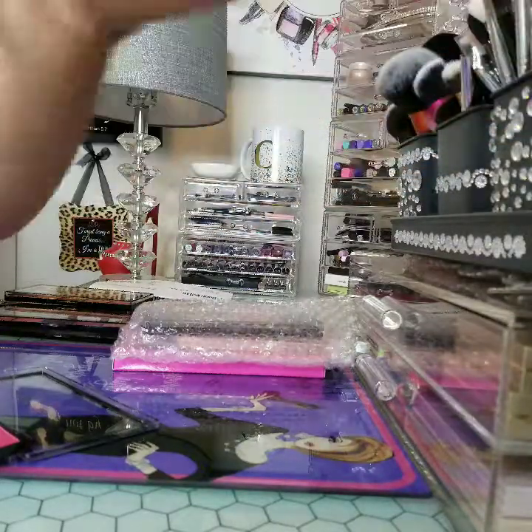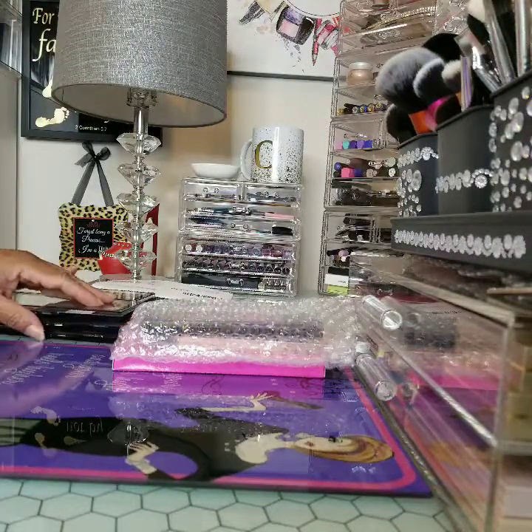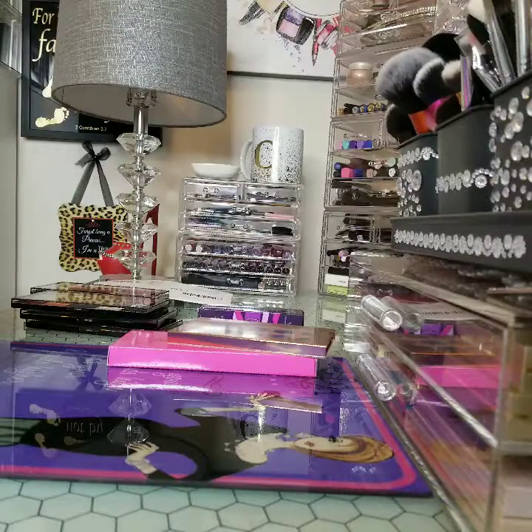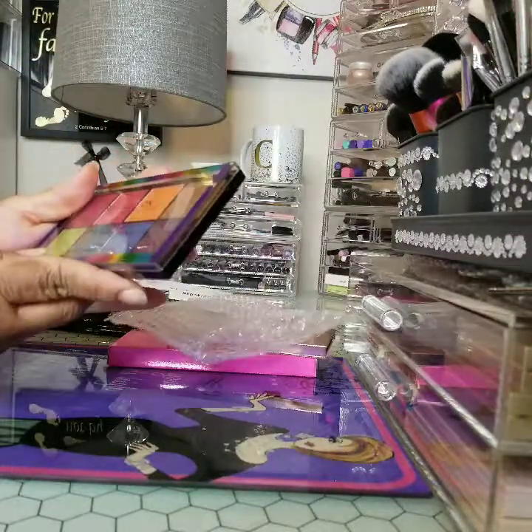That didn't come out good, but everybody can't do yellow, so I ain't mad at them. But I'm going to see how I work with it — with a little spray we'll see how it builds up. And this is the Makeup Revolution Pride Palette.